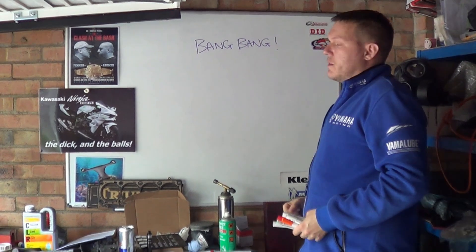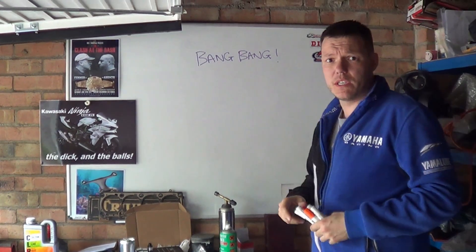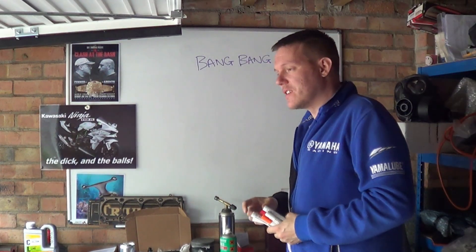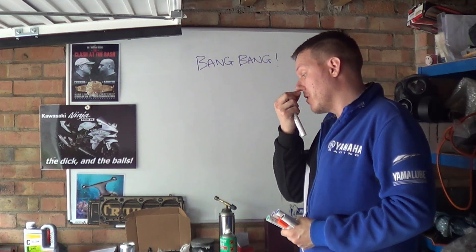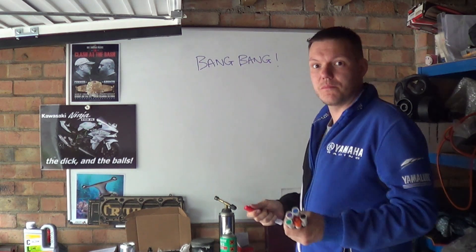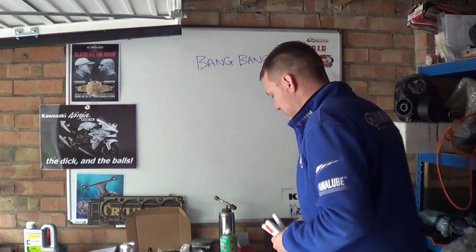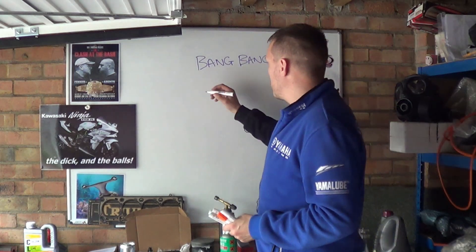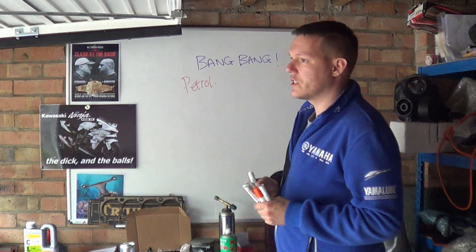My name is Matt, welcome back to the shop and today we're talking about pre-ignition and detonation. A lot of people have asked for this video and I kind of understand why, because there's a lot of mix-ups with exactly which one is which and are they the same thing? So one of the first things I want to talk about is petrol, because this is a bike channel.